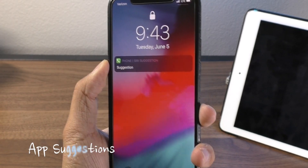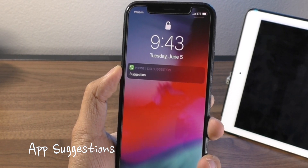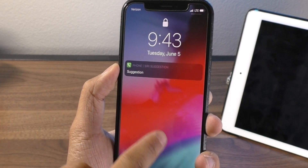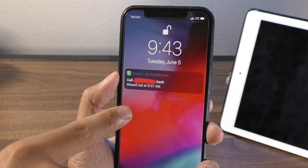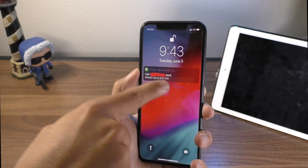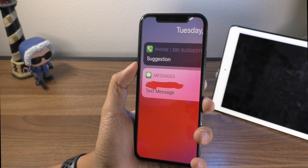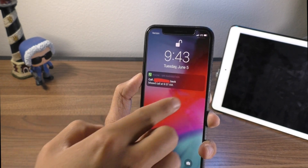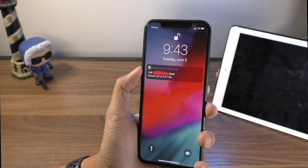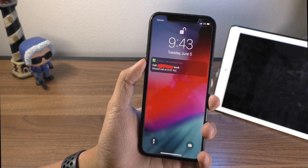There are also now lock screen suggestions for your applications. For example, if you missed a phone call, it will show up with a suggestion telling you to call that person back and showing when the missed call was. These notifications are a different color than normal notifications, but it's still pretty handy to get a little reminder if you missed a call or something important. And this isn't just restricted to the phone app — it's for other apps as well.